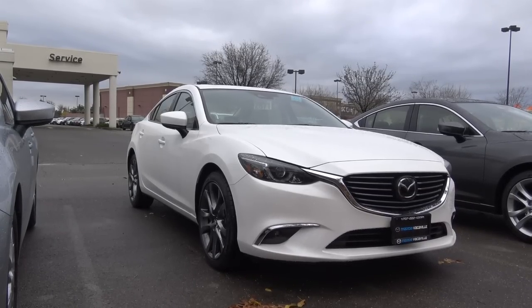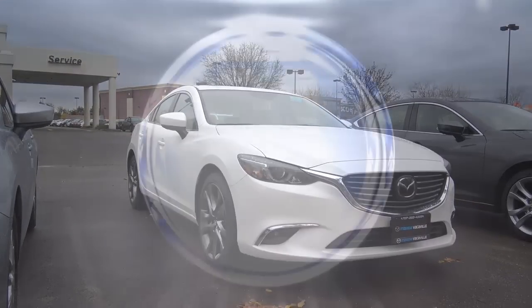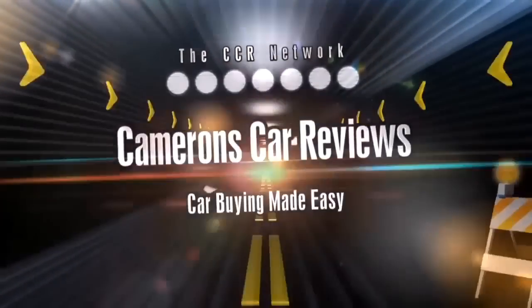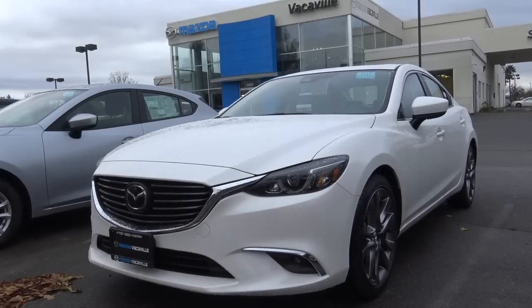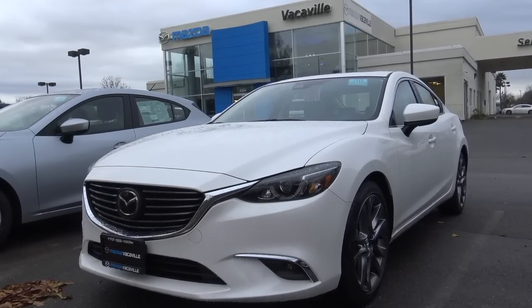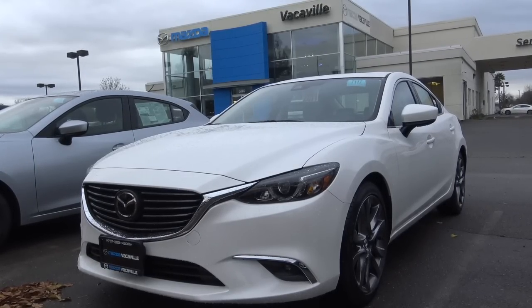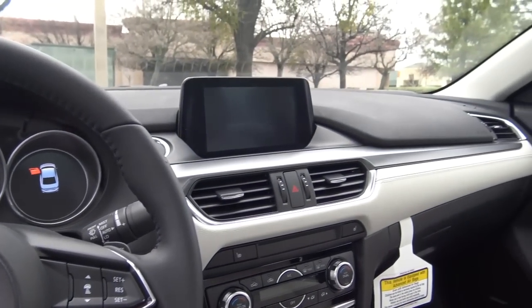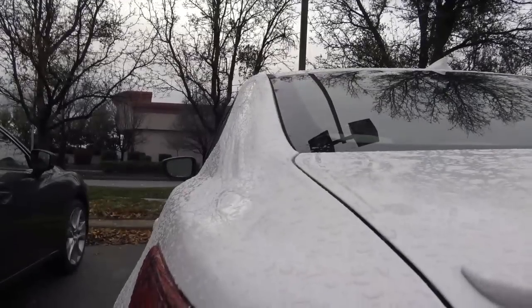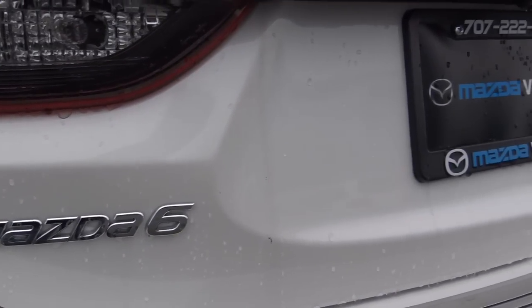Let's go ahead and find out and take a closer look at this 2017 Mazda 6 Grand Touring. The Mazda 6 is undeniably one of the best-looking mid-sized family sedans out there. It starts off with the front fascia, which has the Kodo design language that Mazda has been using for a few years now, and it really works on their vehicles. You have LED headlights with LED daytime running lights on our top-of-the-line Grand Touring trim.